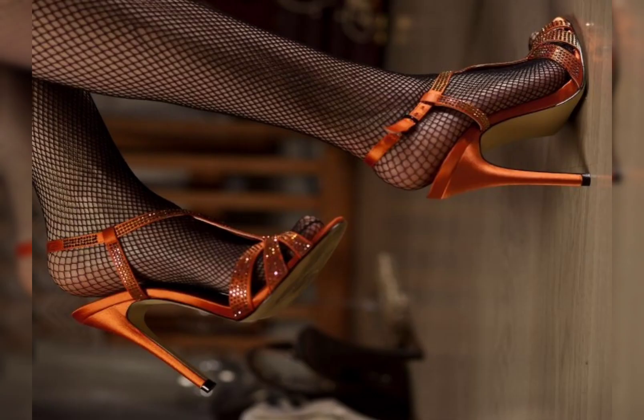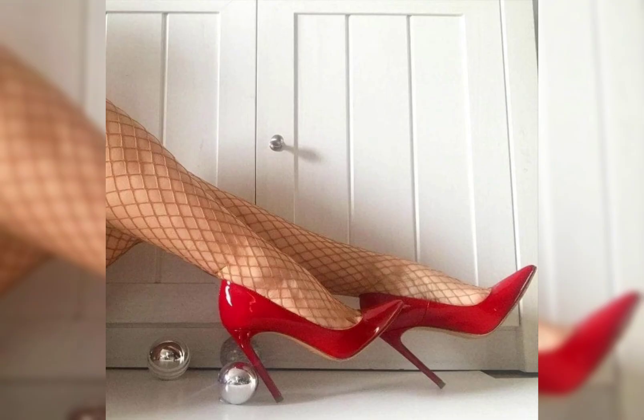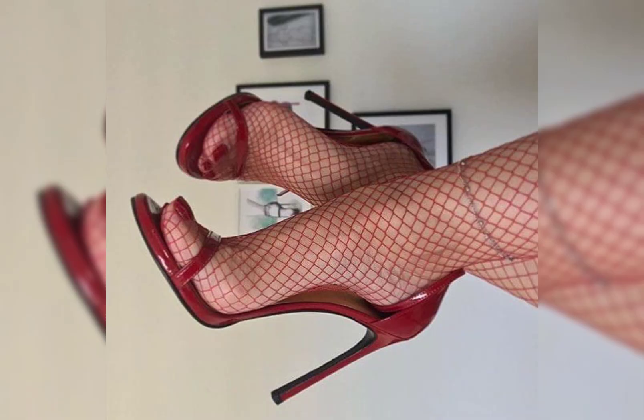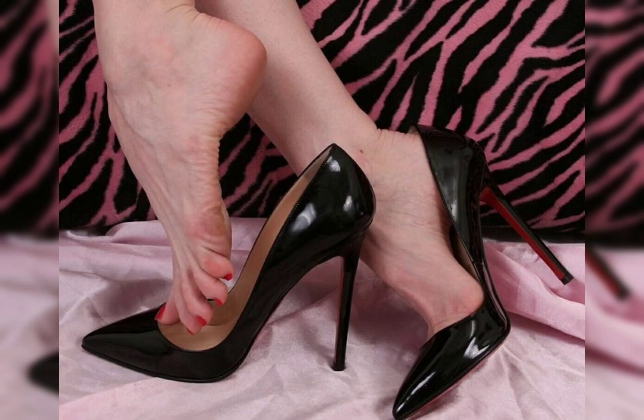Friends, I will tell you the best websites from where you can buy this beautiful collection of shoes. The websites are amazon.com, aliexpress.com, and ebay.com. Friends, I try to bring useful videos and content for you, so don't forget to like my video and give me your valuable feedback on what else you want to see about fashion.